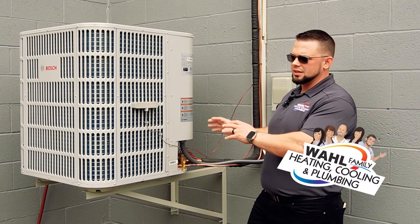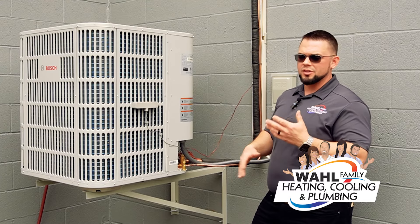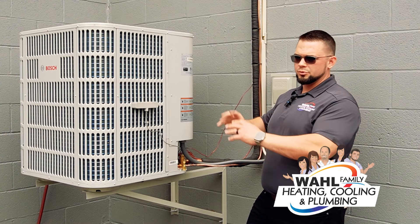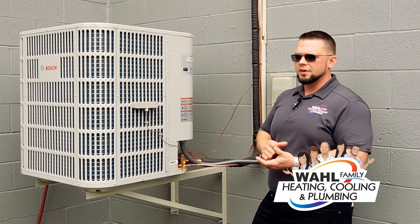An HVAC tech won't be able to do anything if the unit is frozen — inside or outside — so we need to thaw it out first. Still call them and get scheduled right away, but definitely shut it off to stop producing ice and run the fan to melt the ice so that water drains away.